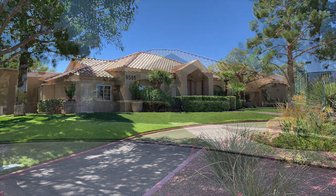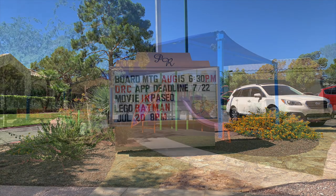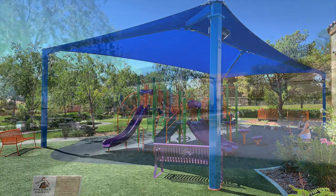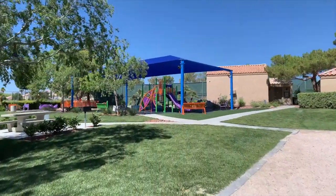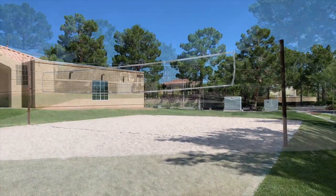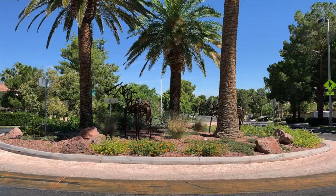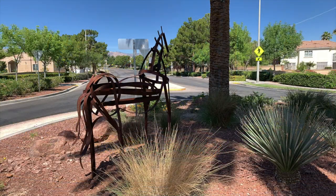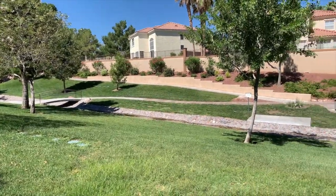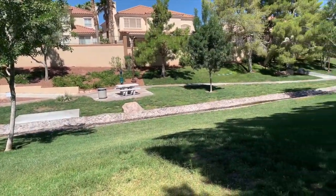Residents enjoy the Pecoli Ranch Clubhouse, which features an Olympic-sized swimming pool and offers a variety of activities for the entire family, including a private tennis court, volleyball courts, and a children's playground area. There are also exercise stations throughout the paseos, as well as one of the most renowned disc golf courses in the city.